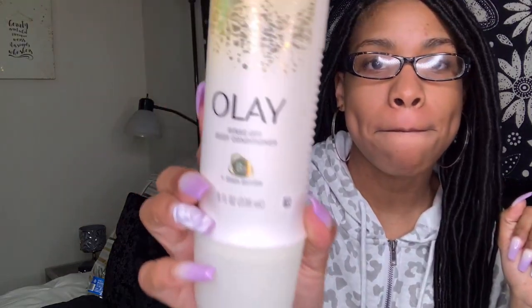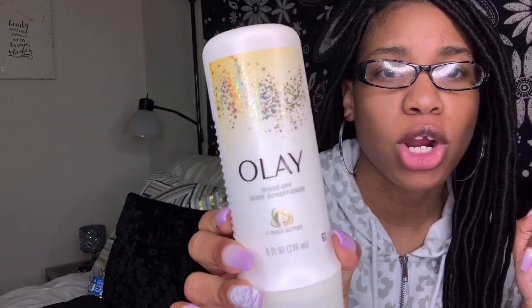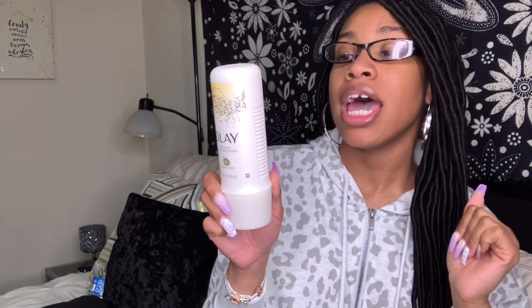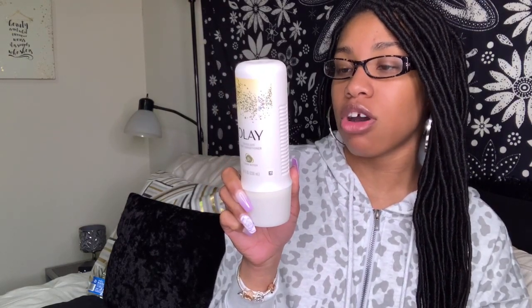The next thing I picked up was by Ole — their rinse-off body conditioner. The packaging is really cute, all sparkly and girly. I use rinse-off conditioner for my hair, so why not use it for my body? It has B3 plus shea butter, comes in an 8 fluid ounce, and it's made with shea butter and vitamin B3 complex. It infuses skin with concentrated moisture to help stop dry skin before it starts.